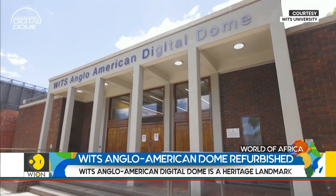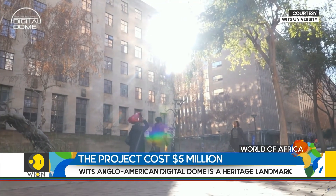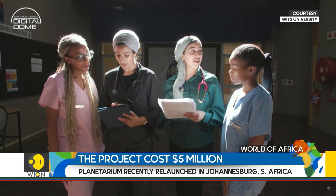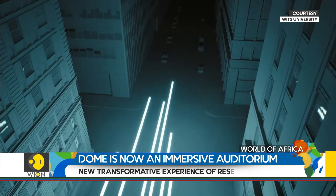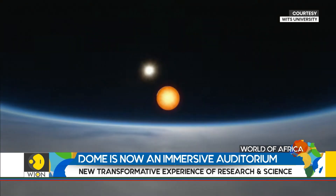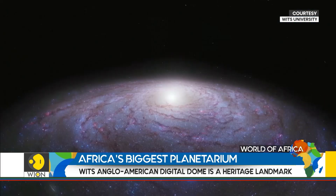The Digital Dome offers a 360-degree immersive experience for visitors of all ages with a variety of shows for young and old. It will also serve as a modern teaching venue and a collaborative research space where scientists and students can visualize their work, be it in big data, astrophysics, the digital arts, artificial intelligence, microbiology, or precision medicine.